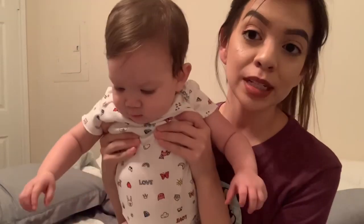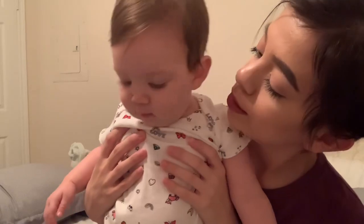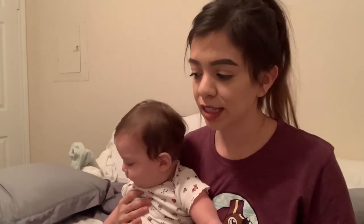Hey guys, welcome back to our channel. If you are new here, make sure you hit that subscribe button and turn on your post notifications. I have Katalea with me today. Today is just an honest random video — I wasn't going to vlog today but I got the idea because she is sick, and as you can tell by the title, I wanted to film tips and advice on different things you can do if your baby is sick.